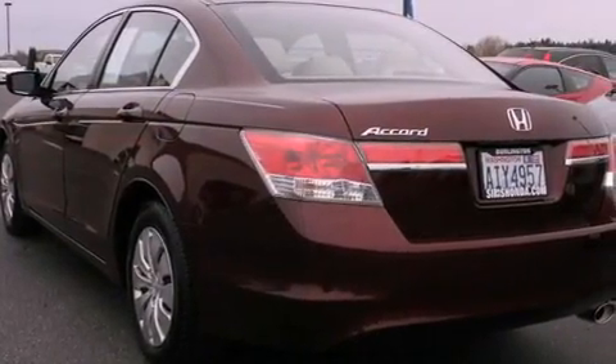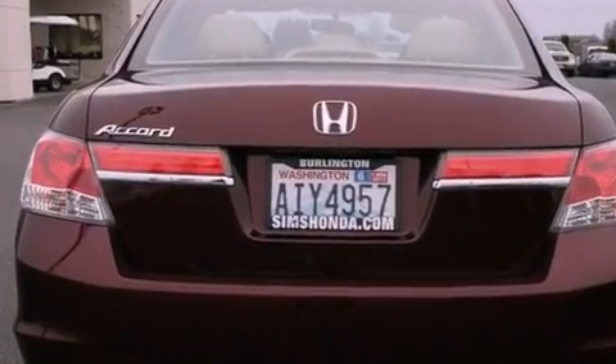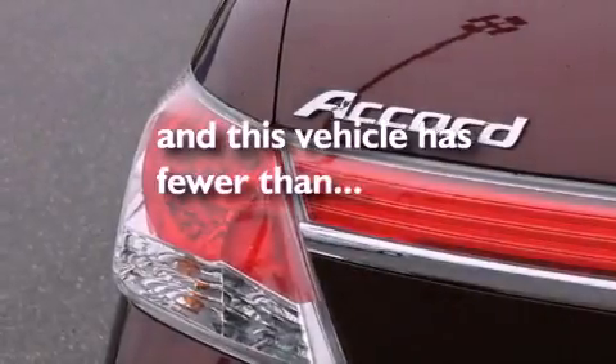Additional features include an anti-lock braking system, a passenger side airbag, rear seat child-proof door locks, a second-row folding seat, and this vehicle has fewer than 5,000 miles on the odometer.